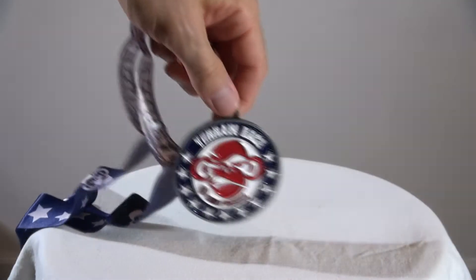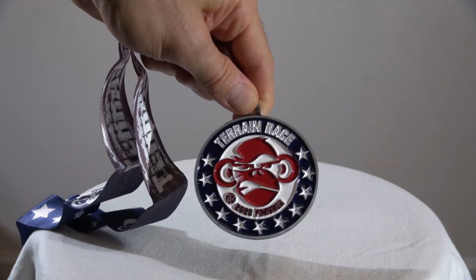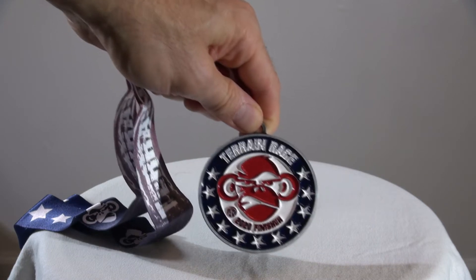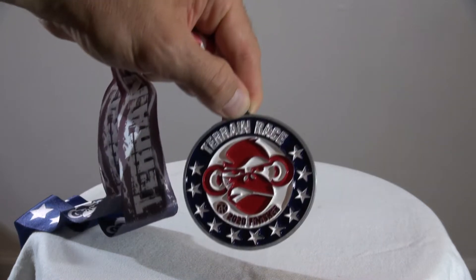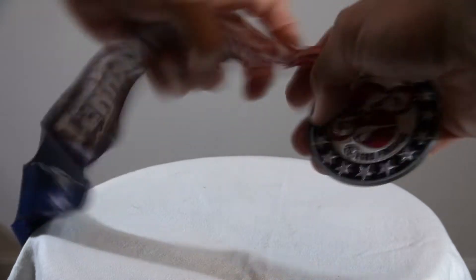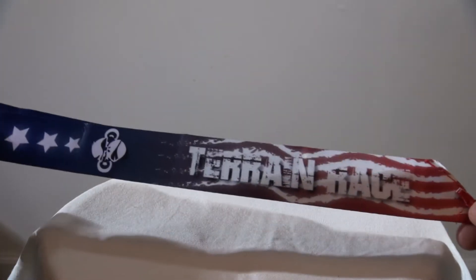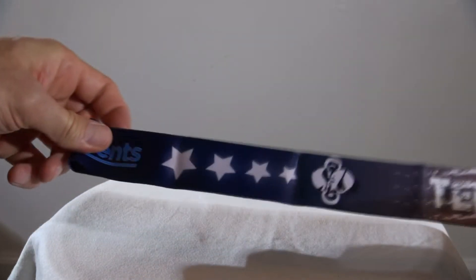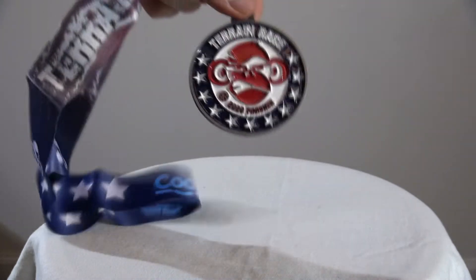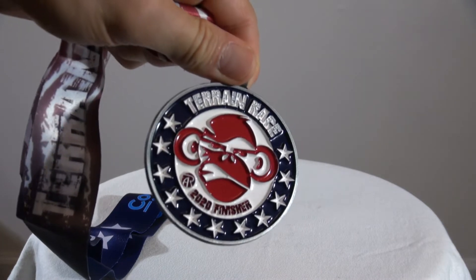Let me open this up and get rid of the plastic. This is a legit medal. I'm looking at their medal up on the wall from last year, 2019, and this is pretty much exactly the same size. It's unique and branded for this year, which is really cool. Nothing on the back — here's the thickness, pretty cool. Here's the ribbon — Terrain Race, got their logo. You can get a better view of that there. Stars — very, very nice.